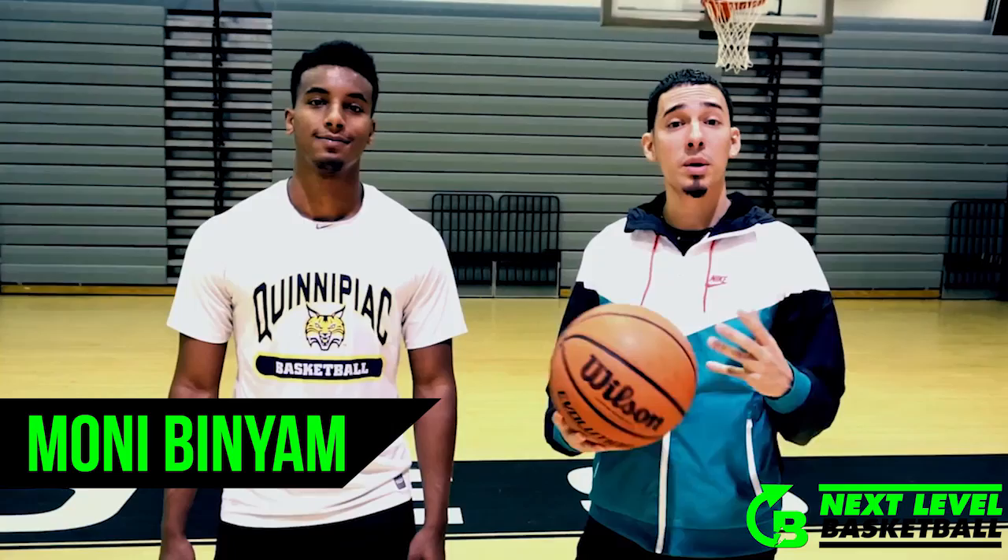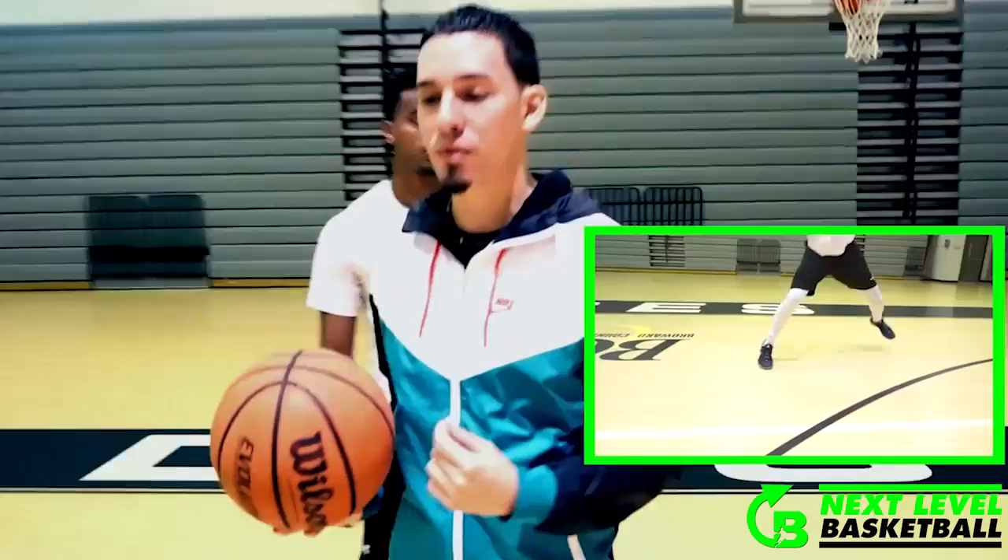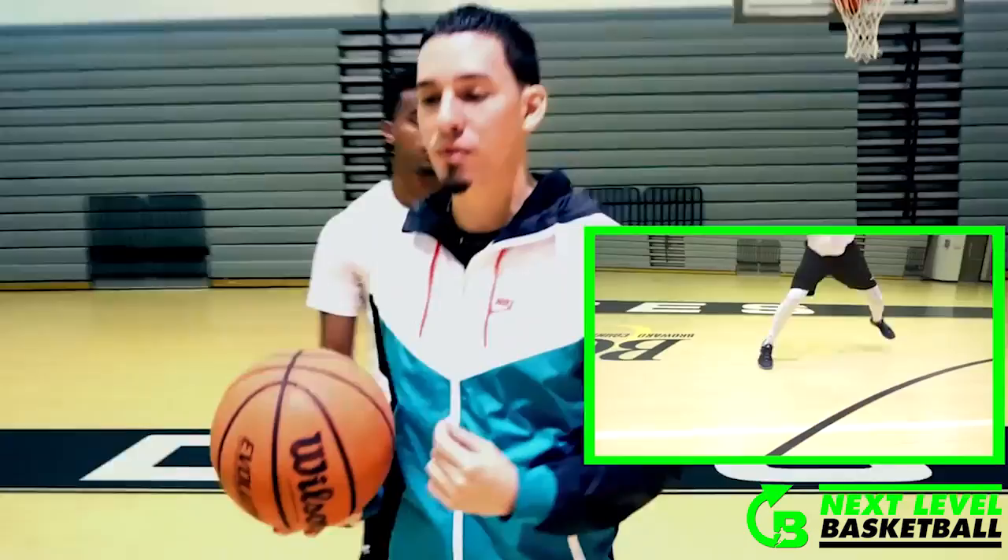All right guys, today we're working with Monte Binyam, a three-year letterman from Quinnipiac University, Division One in the MAC conference. The first move we want to go over is a catch and jab. Again, it's a one count move. So on the hop, he's going to make his jab. Let's see Monte do a few stationary reps, and he's going to go from there on a ball reversal.